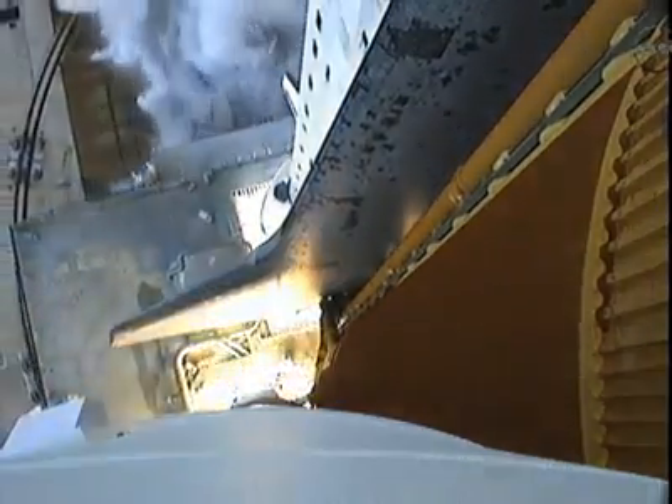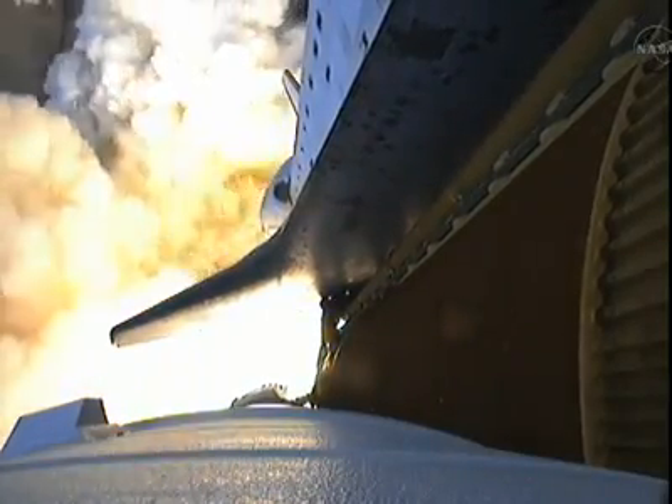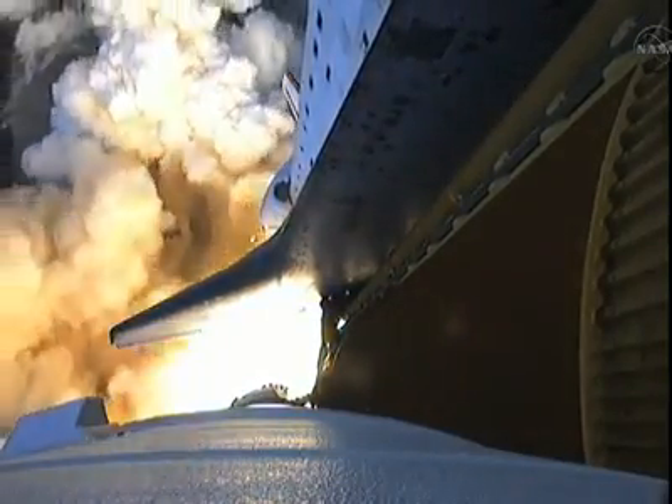Zero and liftoff for the final launch of Endeavour. We're expanding our knowledge, we're expanding our lives in space.